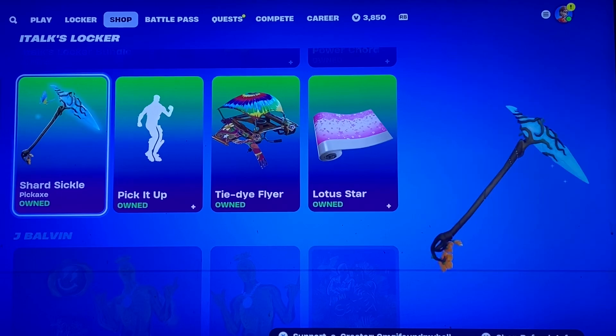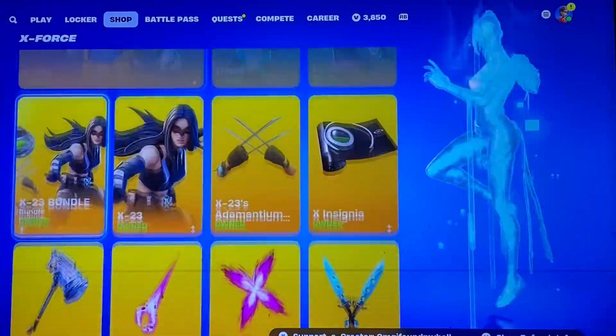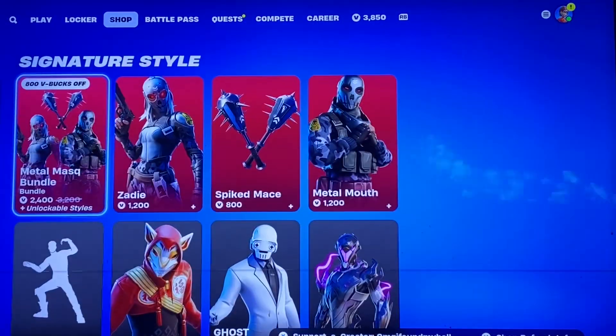And a Shard Sickle. The Infernal Skeleton, Valvin, still here. Rubius, X-Force, Iron Man, Deadpool, Wolverine — Marvel and LEGO Champions are in the shop.